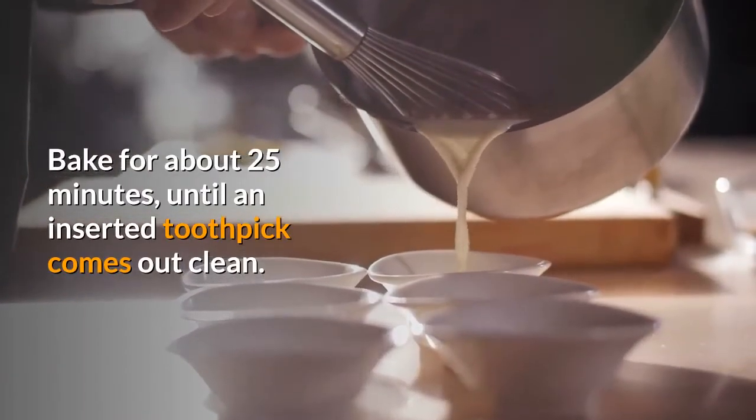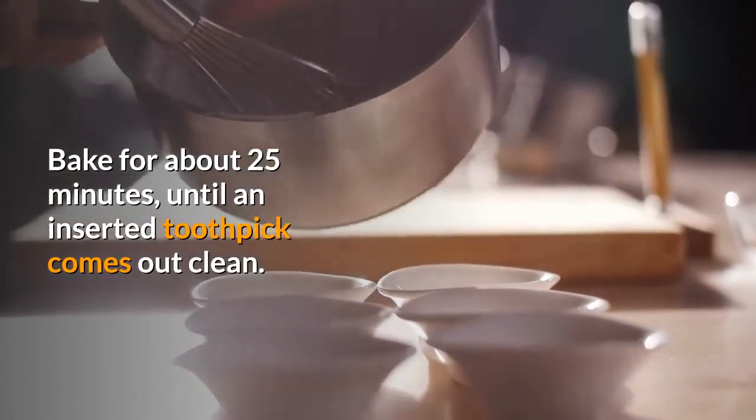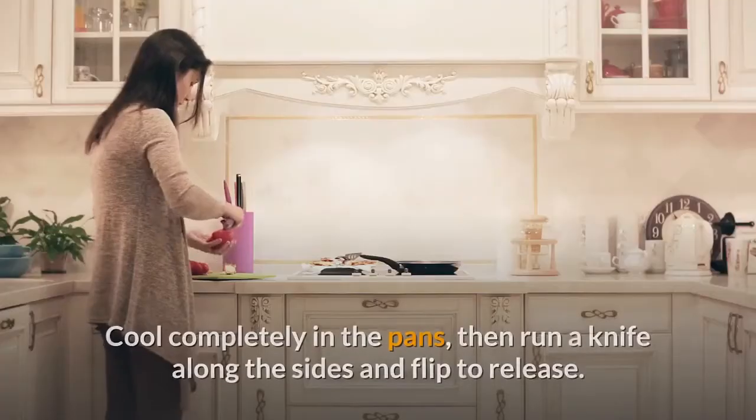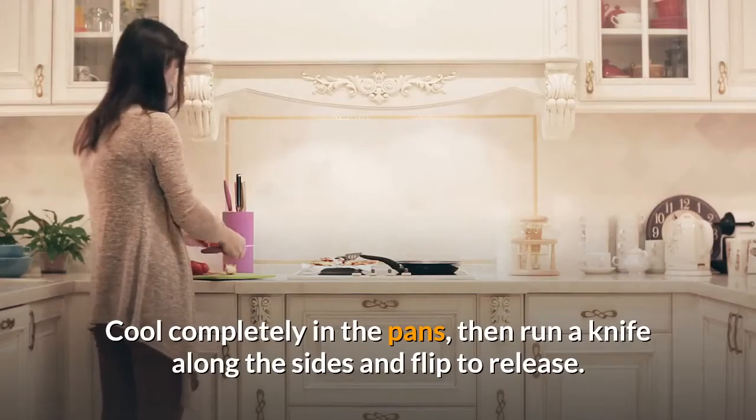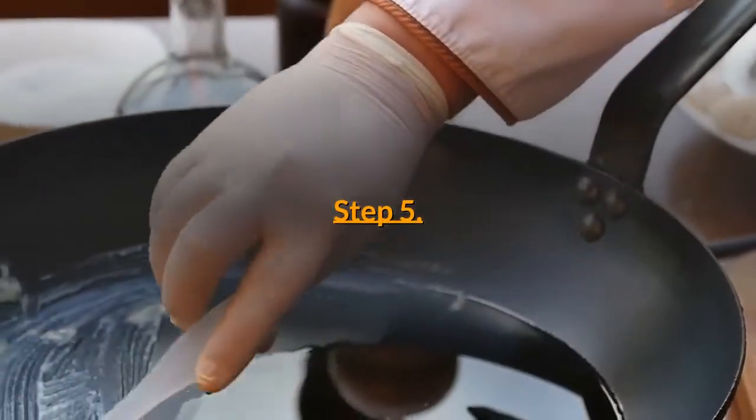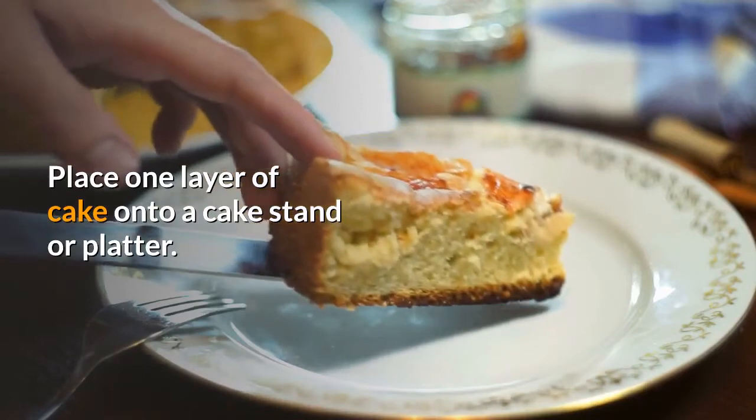Bake for about 25 minutes until an inserted toothpick comes out clean. Cool completely in the pans, then run a knife along the sides and flip to release.